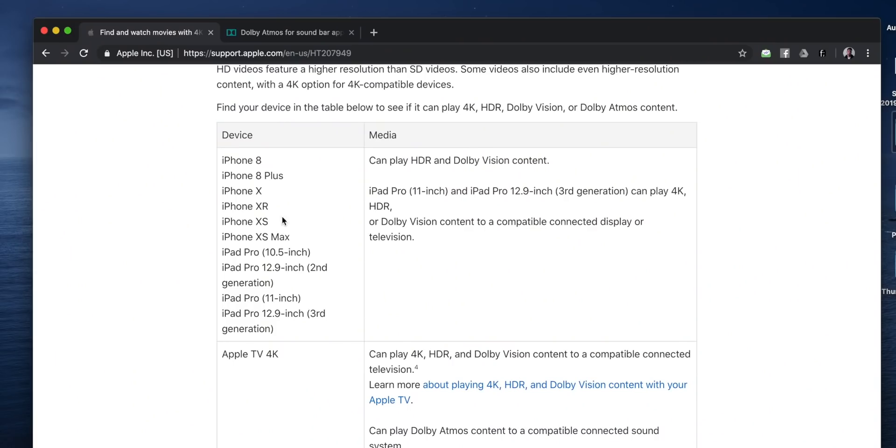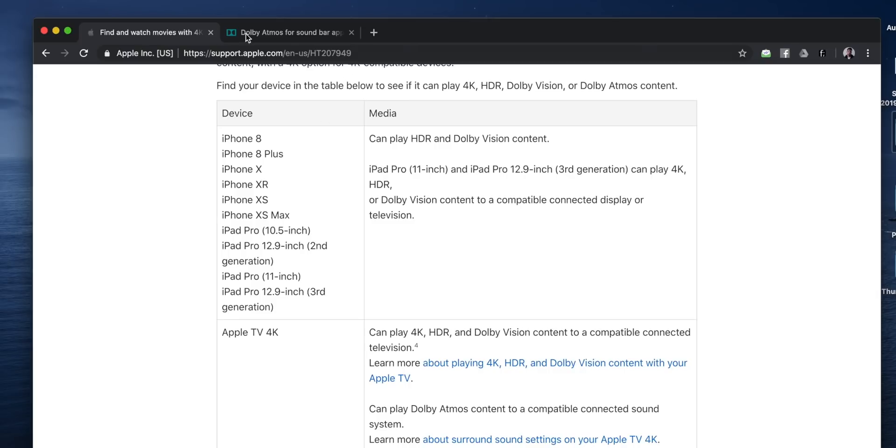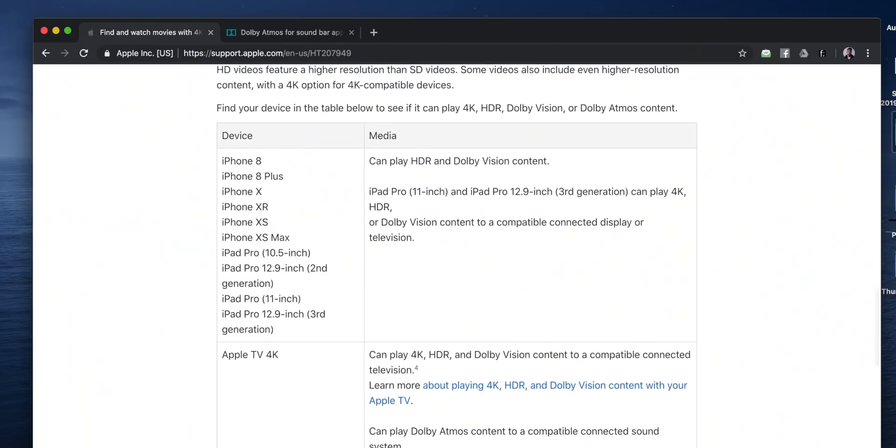I don't know why I'm doing this - nobody seems to talk about it, but I am because I'm a nerd. Anyway, if you take a look at the supported devices which can actually play back 4K HDR or Dolby Vision content, it basically includes the Apple TV 4K of course, the iPad Pro all generations, and the iPhone 8, 8 Plus, X, XR, XS, and XS Max.